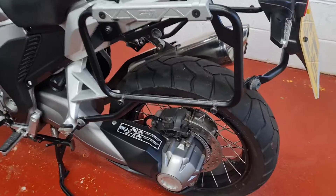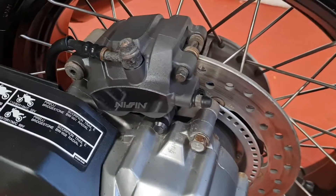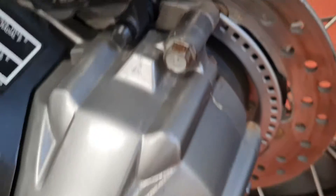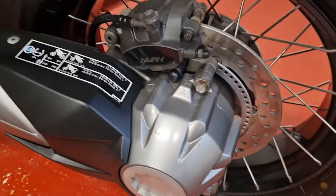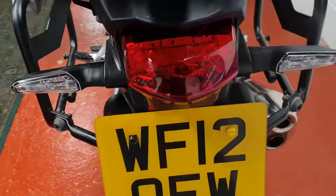Just been serviced here. There is no corrosion on that bolt head there - a little bit on a couple around it, but certainly nothing serious.